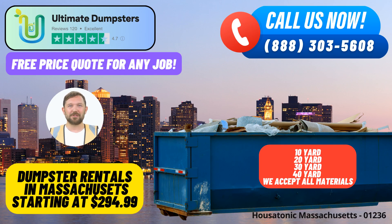Ultimate Dumpsters — your trusted source for same-day roll-off dumpster rental in Housatonic, Massachusetts. When it comes to efficient waste management and debris disposal, Ultimate Dumpsters has been setting the standard nationwide, delivering to over 50,000 cities across 50 states and three countries.